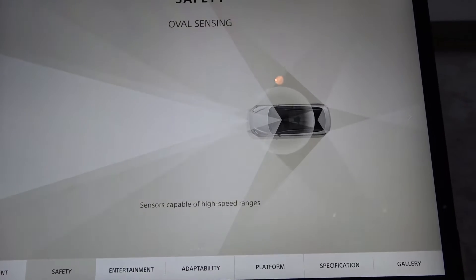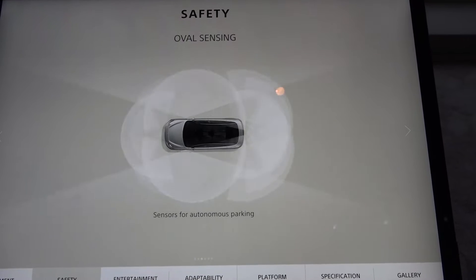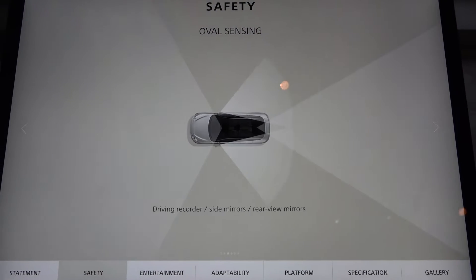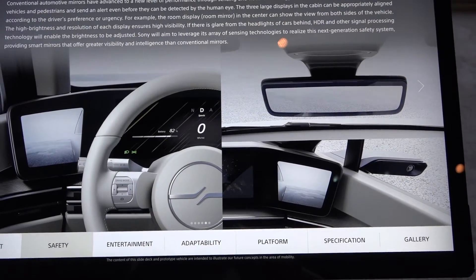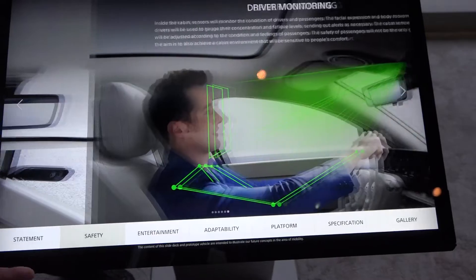As you know, Sony is one of the largest sensor manufacturers in the world, and so we're taking a lot of that expertise and showing how we can bring it into the automotive space — to make driver safety, camera systems better, ultrasonic sensors better, LiDAR systems better, but also in-car infotainment.